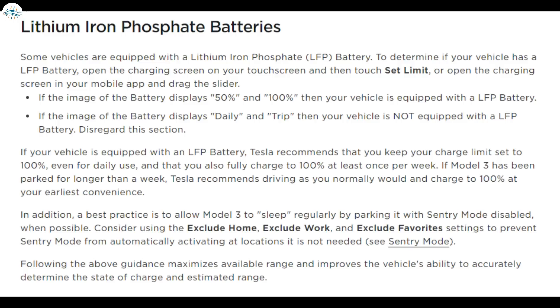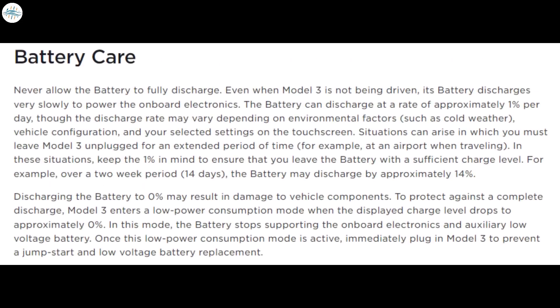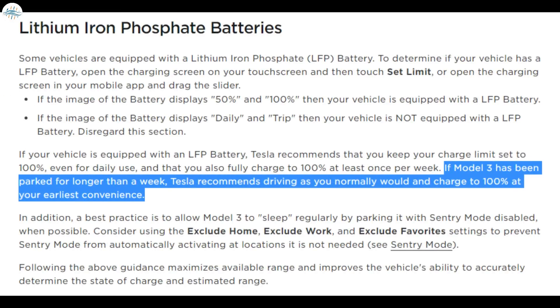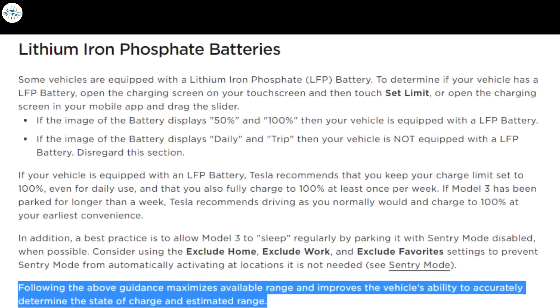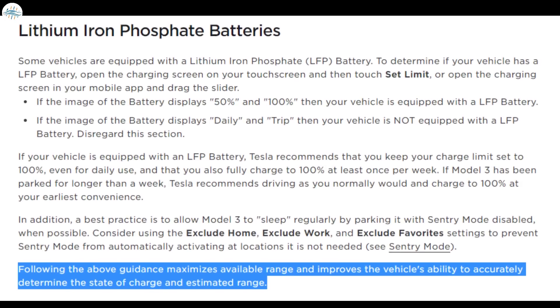If your vehicle does have an LFP battery, Tesla has several important recommendations to keep your battery healthy for as long as possible. The revised Model 3 owner's manual for the US notes this is different from what owners of Model 3 EVs equipped with the more common NCA battery pack are used to — in that case Tesla recommends charging to 80 or 90 percent most of the time, saving a full 100 percent charge for road trips. Tesla also recommends that if a Model 3 has been parked for longer than a week, owners should drive as normally and charge to 100 percent at their earliest convenience. Interestingly, Tesla also instructs owners not to activate Sentry Mode in safe locations. Following this guidance maximizes available range and improves the vehicle's ability to accurately determine the state of charge and estimated range.